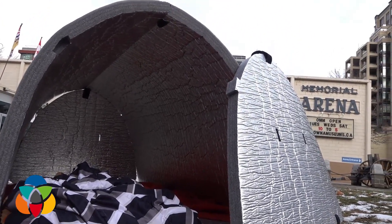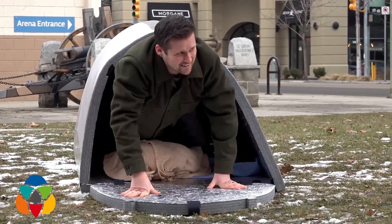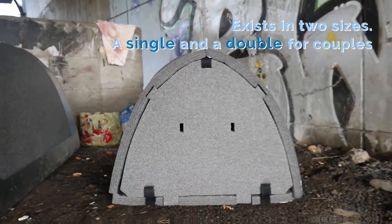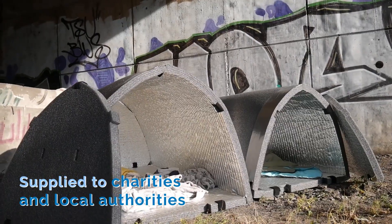Igloo is a valuable tool to help people experiencing homelessness stay safe and warm in cold weather. It can also be used in other emergency situations, such as natural disasters or search and rescue operations.